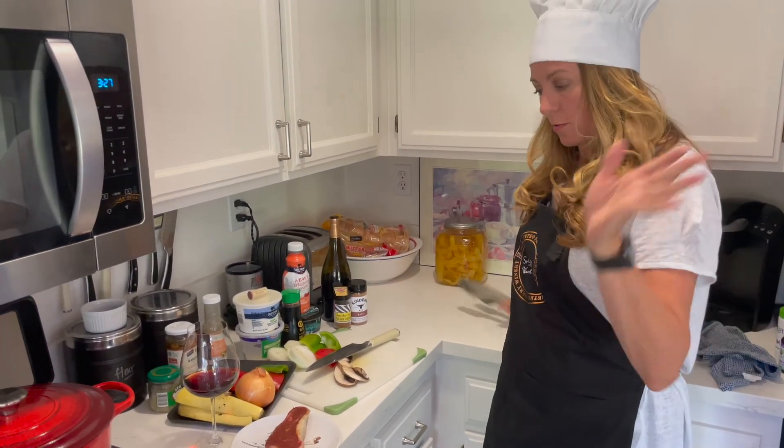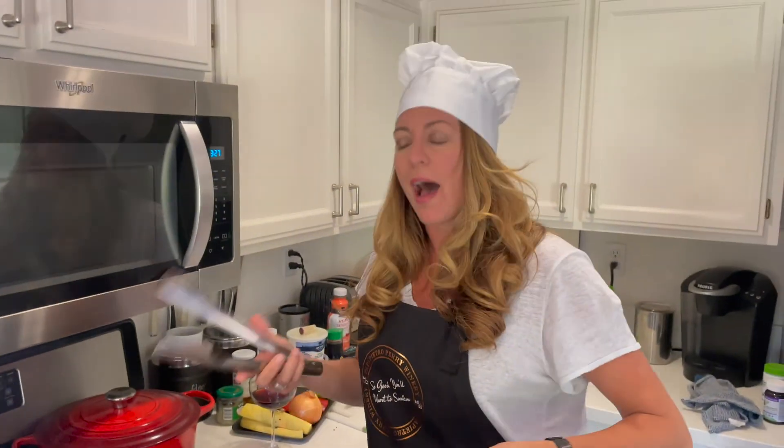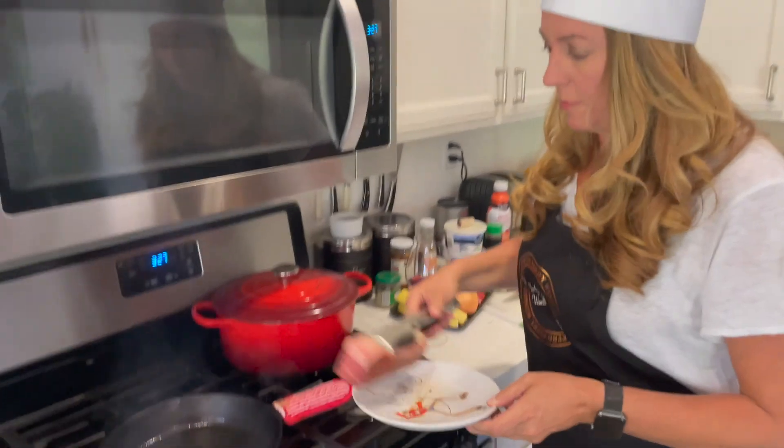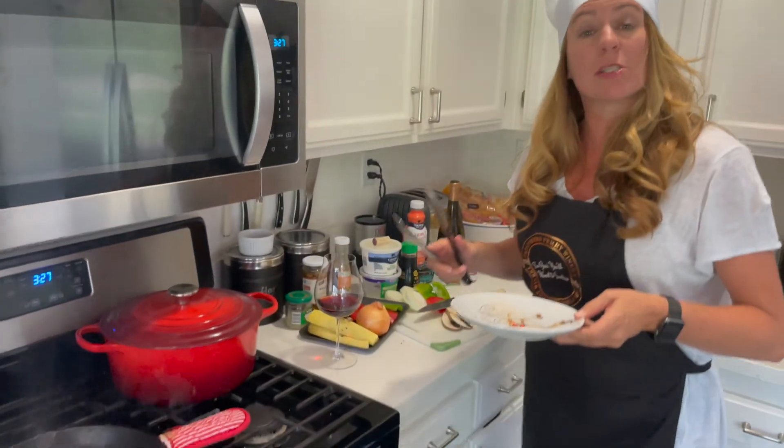First thing we do, we're going to get the steak on the grill. Well, I don't have a license to grill so I have to use the cast iron. Here we go — I'm going to get started on my three sauces.